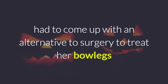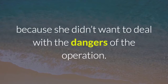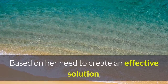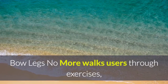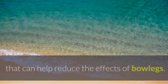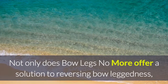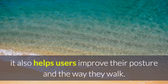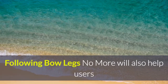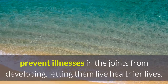The writer, Sarah Brown, had to come up with an alternative to surgery to treat her bowlegs because she didn't want to deal with the dangers of the operation. Based on her need to create an effective solution, Bowlegs No More walks users through exercises, all-natural remedies, as well as lifestyle adjustments that can help reduce the effects of bowlegs. Not only does it offer a solution to reversing bowleggedness, it also helps users improve their posture and the way they walk, and helps prevent illnesses in the joints from developing, letting them live healthier lives.